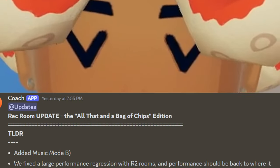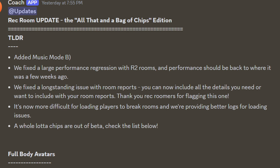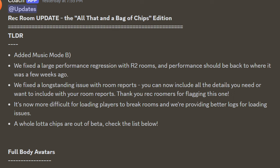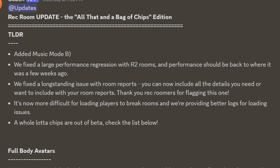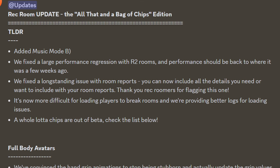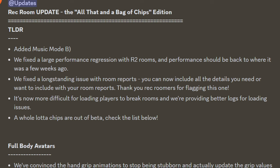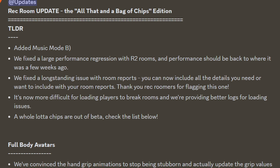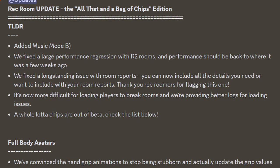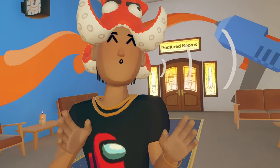On to the update now, titled 'All That and a Bag of Chips.' Here's their TLDR: they added a Music Mode, they fixed a large performance regression with Rooms 2.0 rooms and performance should be back to where it was a few weeks ago. They also fixed a long-standing issue with Room Reports so you can now include all the details you need with your room reports. It's now more difficult for loading players to break rooms, and lastly, a whole lot of chips are out of beta. That's the TLDR — basically the most important stuff.